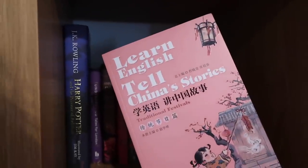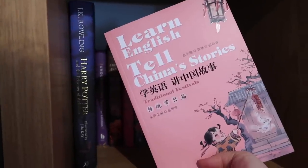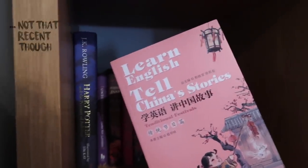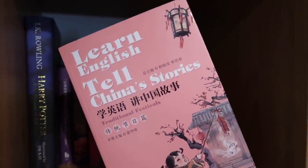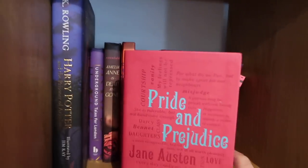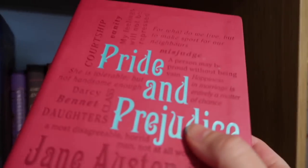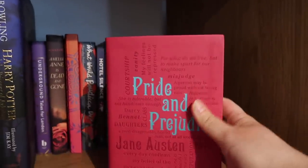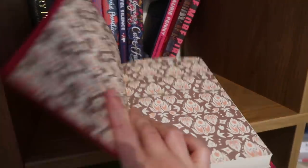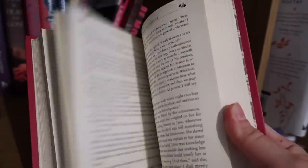This is Learn English, Tell China's Stories. It's about traditional festivals in China and I got given it on a recent trip to China. I want to dip into it out of curiosity and to learn a bit more about what they teach children about Chinese culture. This is not my favourite Jane Austen book, but my favourite Jane Austen edition. Look at this — it's all embossed, debossed with colour and then quotes from the book on the front. Inside looks gorgeous. What a piece of work. You can see I kind of keep stuff for production value as well.